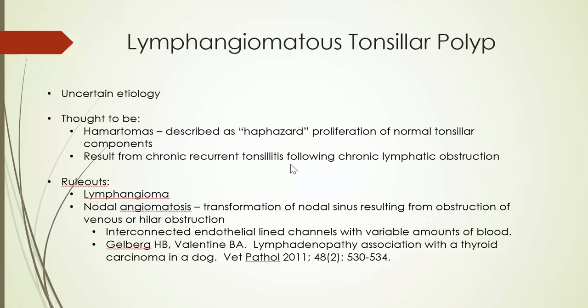Other people — and I think I probably share this opinion — believe that this is a lesion that follows chronic lymphatic obstruction with increased pressure as a result of recurrent tonsillitis. But no matter which of these you ascribe to, as long as you don't call it a neoplasm you're in pretty good shape, and I think you can make the diagnosis of lymphangiomatous tonsillar polyp without having to take a stand on etiology. A couple of rule-outs to consider: a lymphangioma, or a benign neoplasm of lymphoid tissue, is certainly a possibility.